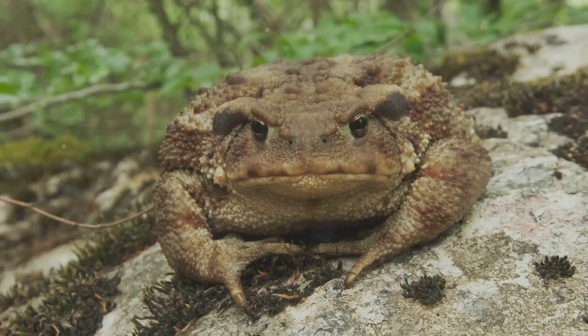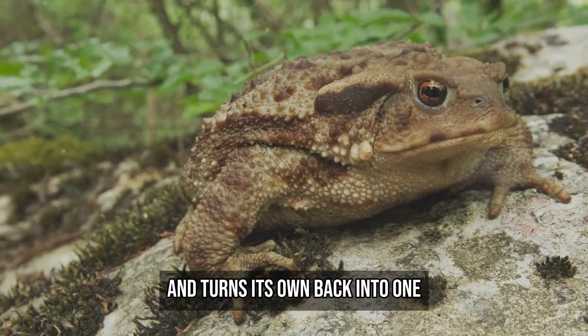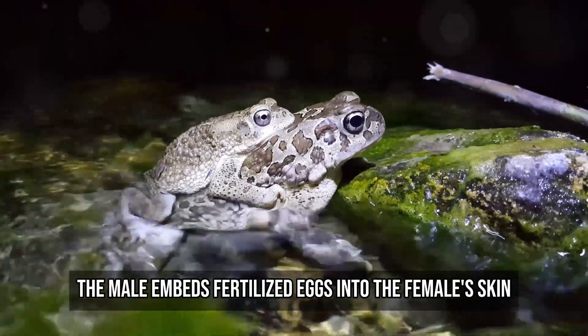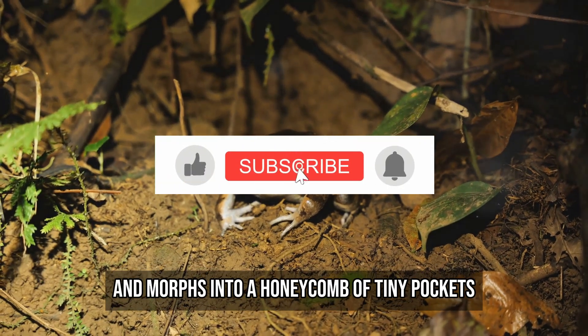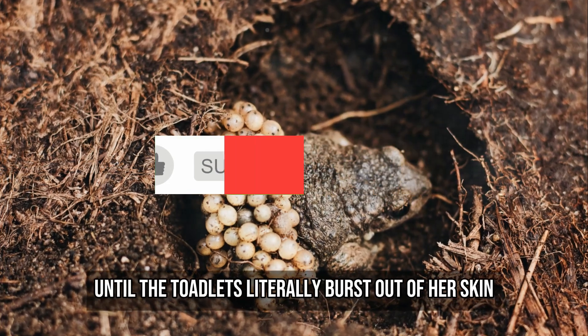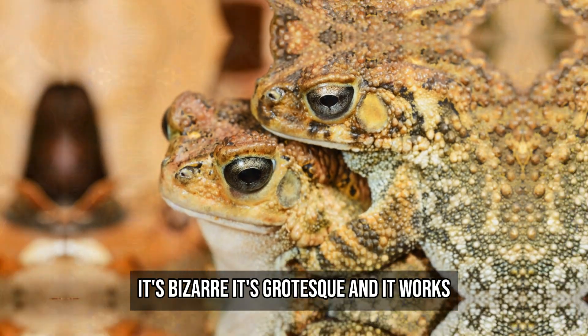If that's not strange enough, meet the Surinam toad. This amphibian skips the whole build-a-nest idea and turns its own back into one. During mating, the male embeds fertilized eggs into the female's skin. Her back swells and morphs into a honeycomb of tiny pockets. The eggs grow inside these chambers until the toadlets literally burst out of her skin. It's bizarre, it's grotesque, and it works.